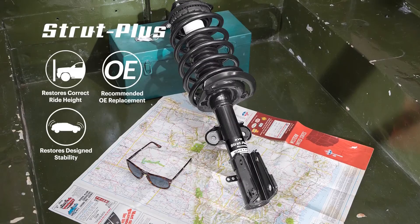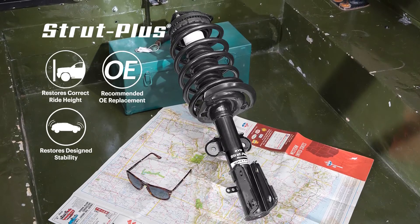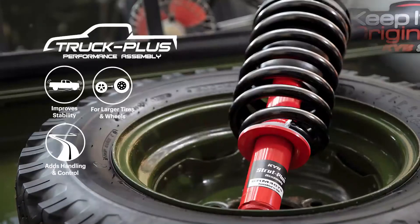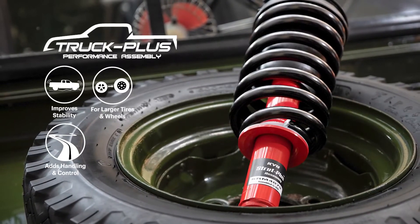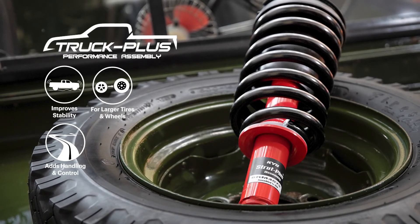They will all work, but for your truck KYB lets you choose between an original equipment restoring option called Strut Plus, that includes a factory-like strut, or you could choose to upgrade to a monotube style strut called Truck Plus Performance. Monotubes outperform original equipment, improve handling, and even add additional control during aggressive driving like towing.